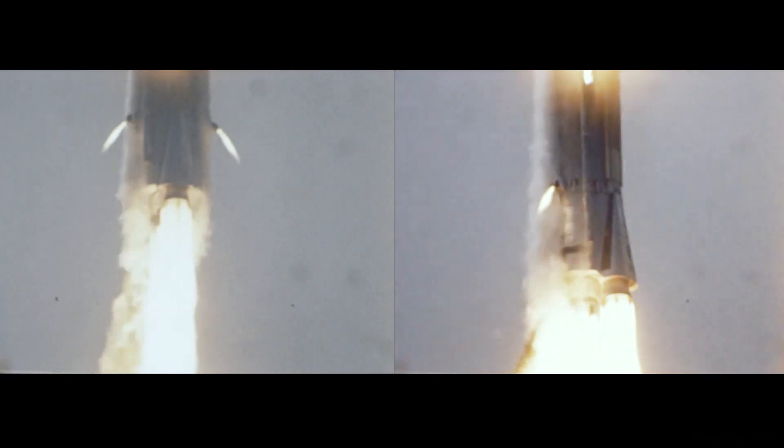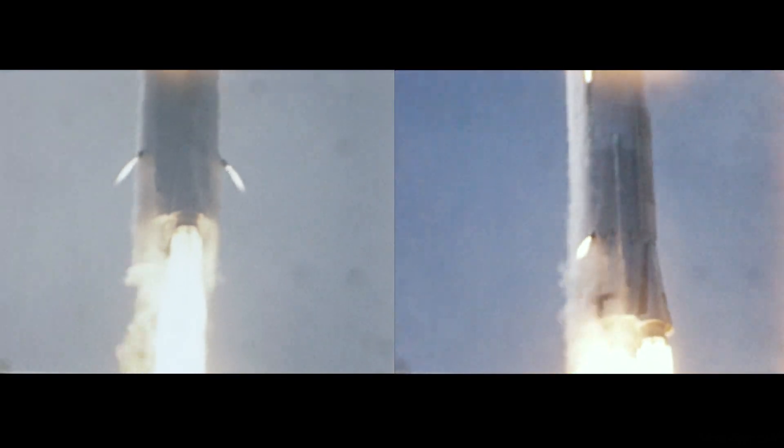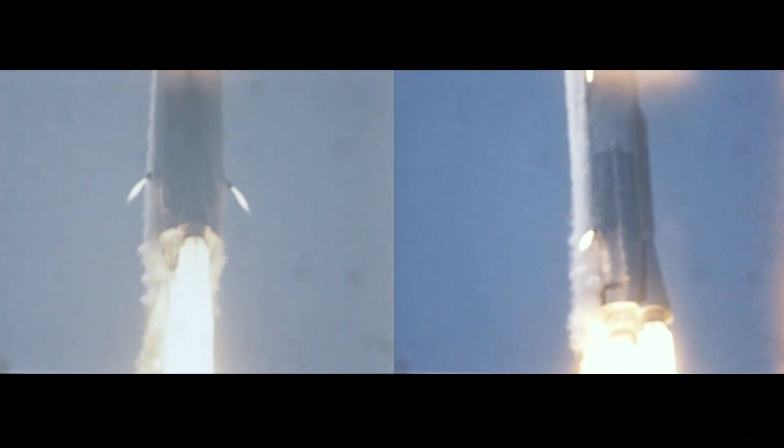The roll program is in and the pitch program is in as we switch to a flight azimuth of 102 degrees. Our charts are right on normal here during the early phases of the flight. Now 33 seconds into the mission, we are looking good.